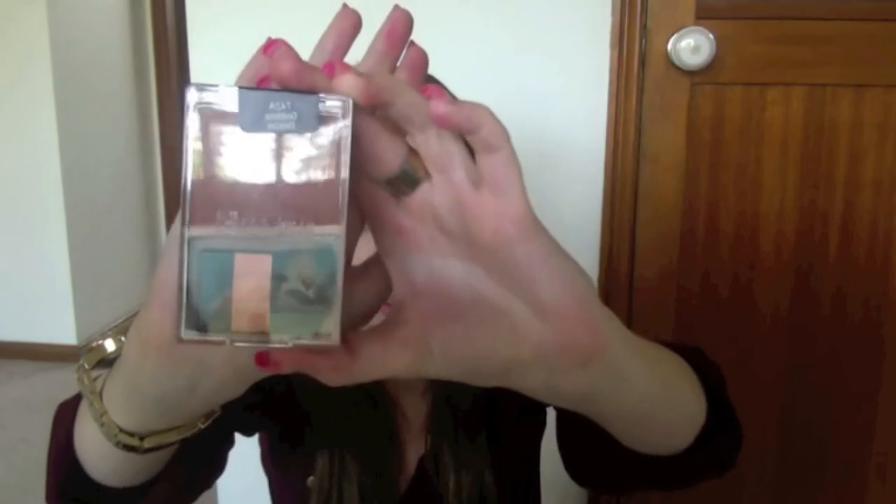I also picked up two of the Wet n Wild Colour Icon face products, which are really popular on YouTube. The first is the bronzer in Goddess. It basically looks like this and has a sun design in it — this is the lighter colour. I already have a bronzer from Rimmel but it's not my favourite, so I wanted to try this one since it didn't look as orangey as the bronzer I'm currently using.